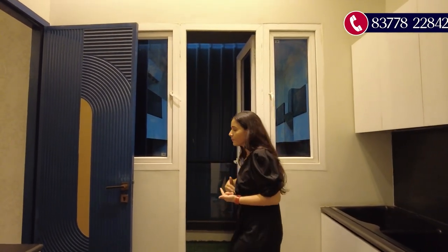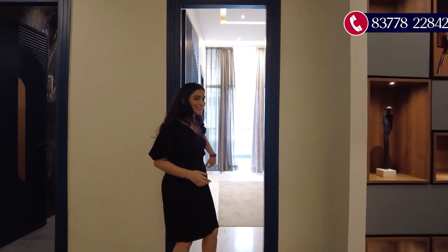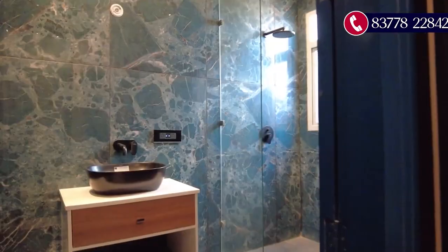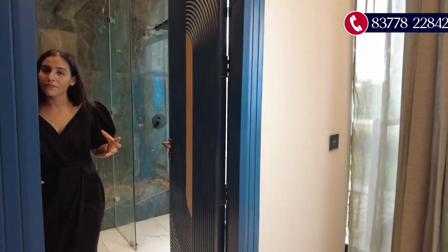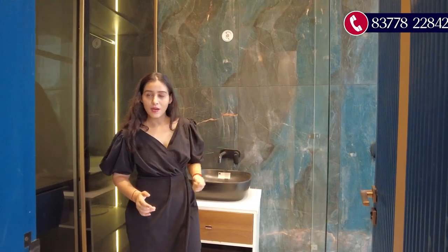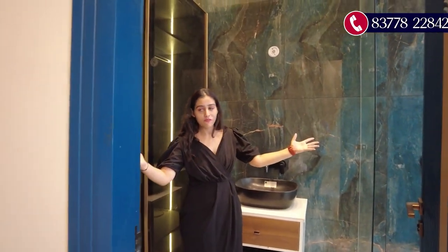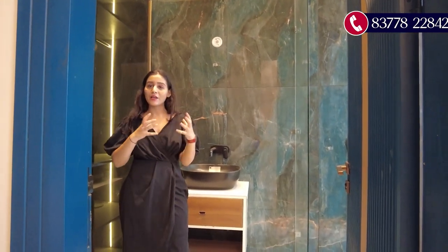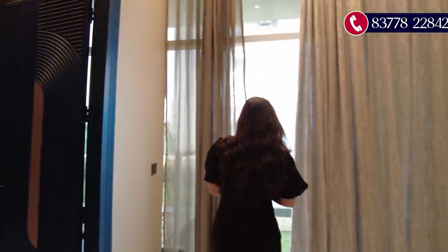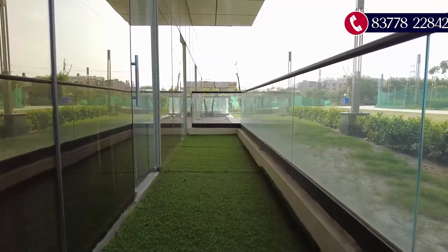Opposite the dining area is bedroom number two, which comes in the size of 11 by 16 square feet — very spacious. It has an attached washroom with a separate shower area with glass partition. The washroom has a blue color theme with a vanity section. This room also has an attached balcony and a cupboard area.